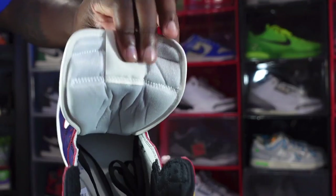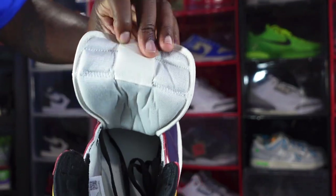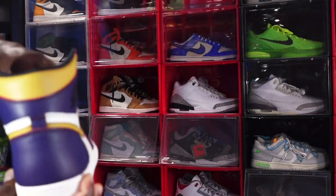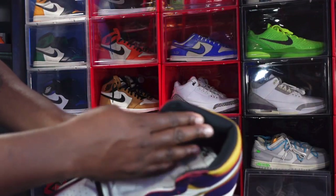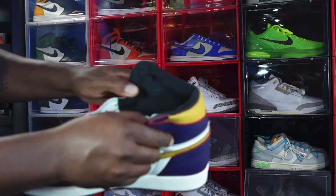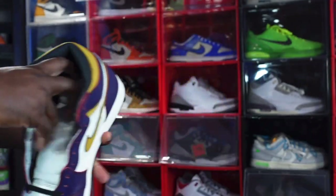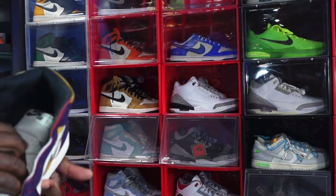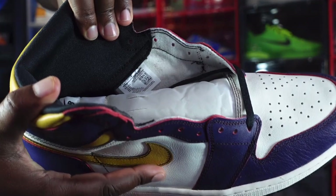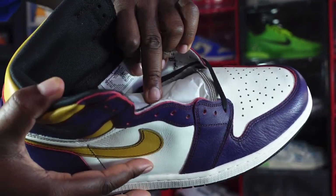You do have a white nylon tongue with a woven patch — but instead of Nike Air, the woven patch says Nike SB in black. Looking on the other side, you don't have that message you'd normally find on the back of the Jordan One tags. You do have a black sock liner — kind of a cotton material.